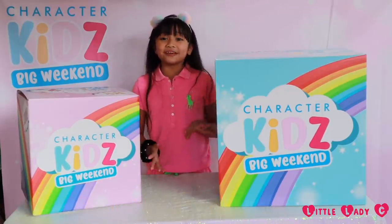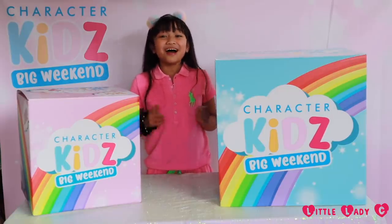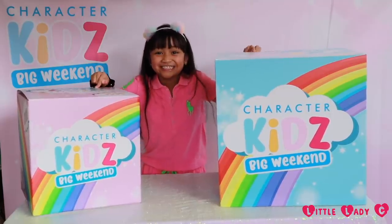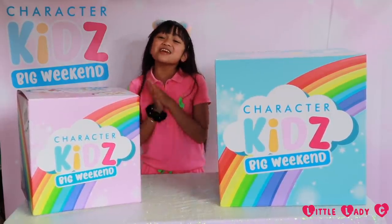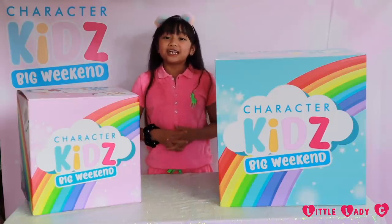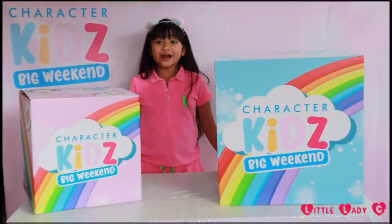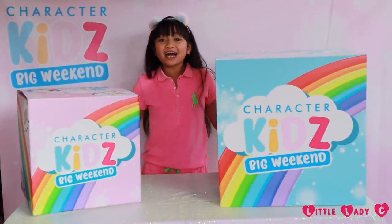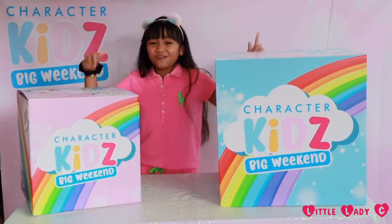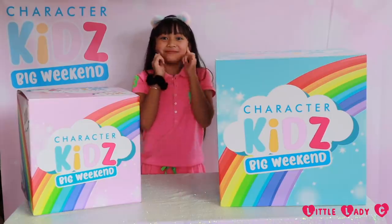Character Kids have a lot of super cute and super cool new toys, and some of them are in these two boxes. I just want to say a really, really big thank you to Character Kids for sending me all of these toys. Thank you so much. Are you guys excited to see what is inside of these two boxes? I am, and I hope you are too. Let's open them up!